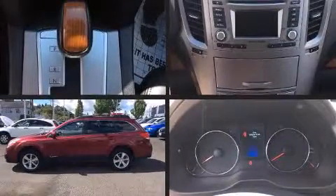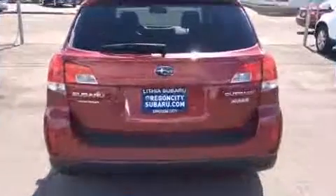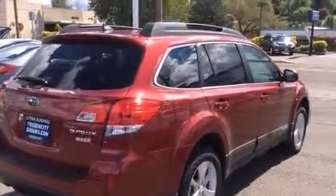The 2013 Subaru Outback. With less than 30,000 miles on the odometer, you can be confident that this pre-owned vehicle will provide you reliable transportation. Under the hood, you'll find a four-cylinder engine with more than 170 horsepower. And for added security, dynamic stability control supplements the drivetrain.